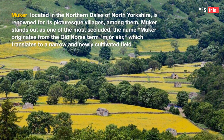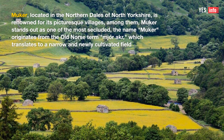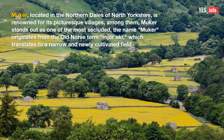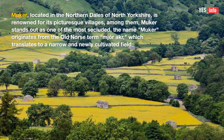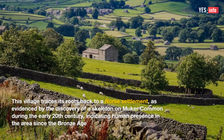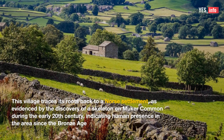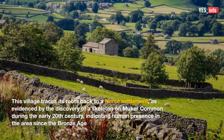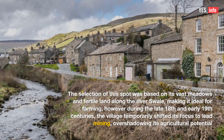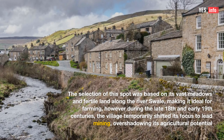9. Mucre. Mucre, located in the northern dales of North Yorkshire, is renowned for its picturesque villages. Among them, Mucre stands out as one of the most secluded. The name Mucre originates from the Old Norse term Njor-A-K-R, which translates to a narrow and newly cultivated field. This village traces its roots back to a Norse settlement, as evidenced by the discovery of a skeleton on Mucre common during the early 20th century, indicating human presence in the area since the Bronze Age. The selection of this spot was based on its vast meadows and fertile land along the River Swale, making it ideal for farming.